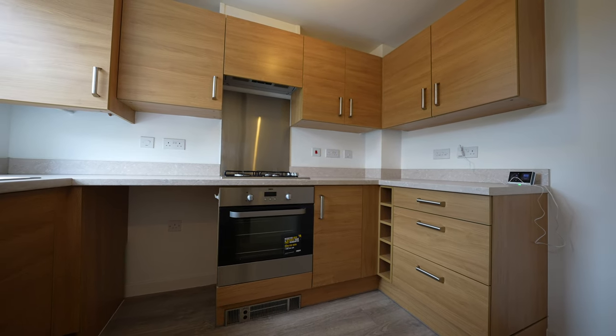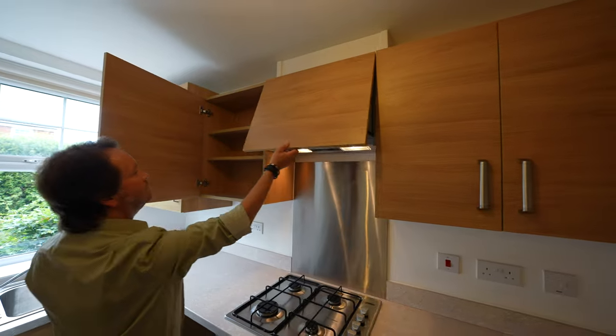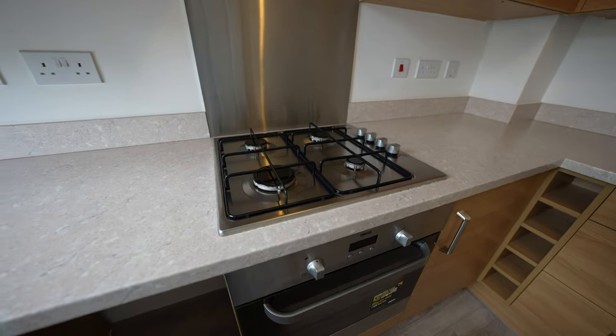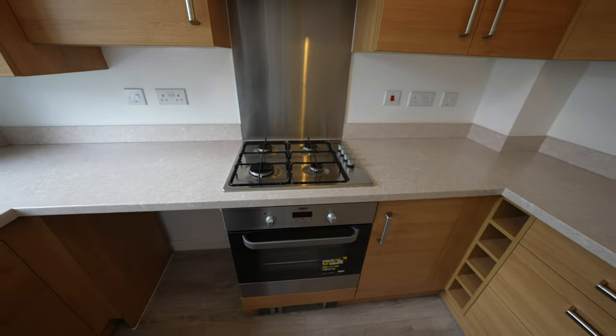The fitted kitchen has a host of wall and base units. It has space for a fridge freezer, plumbing for a washing machine, and also space for a dishwasher if required. There is an integrated Zanussi oven with a four ring gas hob and extractor hood over.